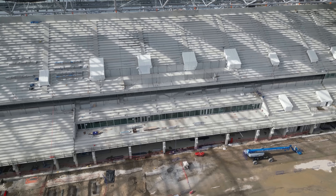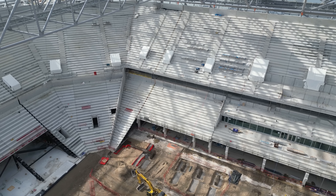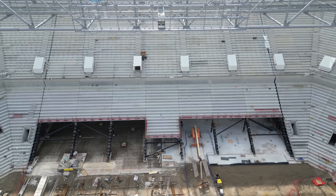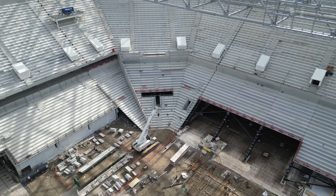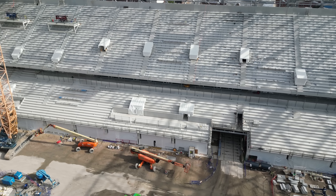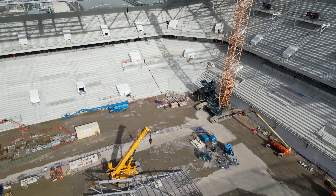I will do a quick 360 all the way round so you can see the full scale of everything.